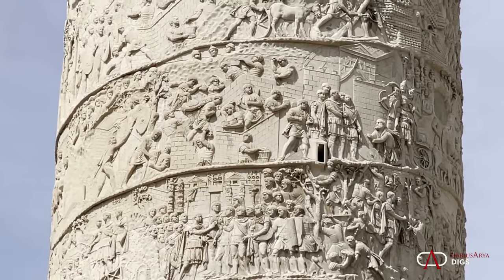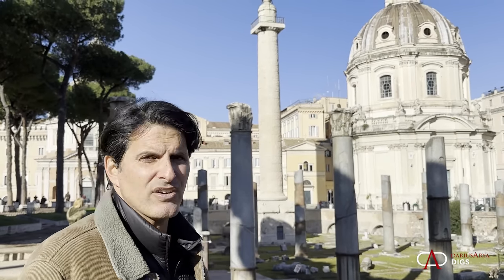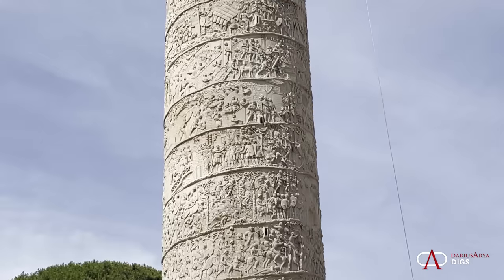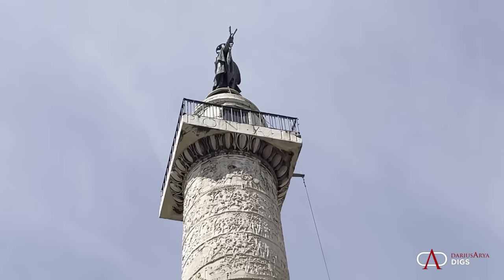It also ends up being his final resting place — his tomb was placed at the base of the column. And at the top, there was a statue of Trajan. Today it's replaced, in the 17th century, by a statue of St. Peter.